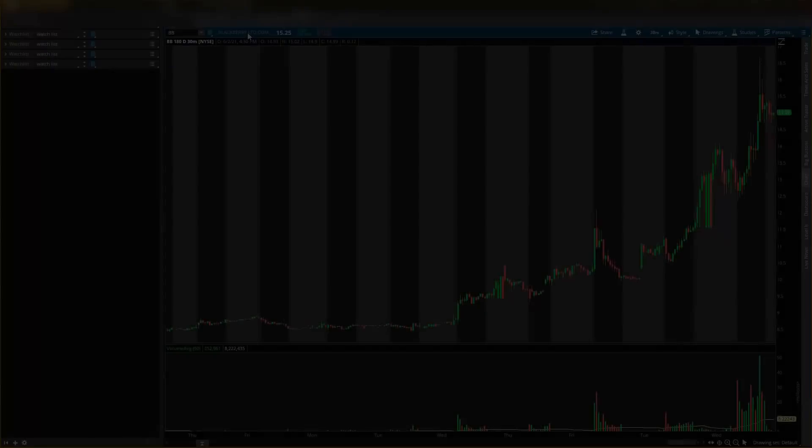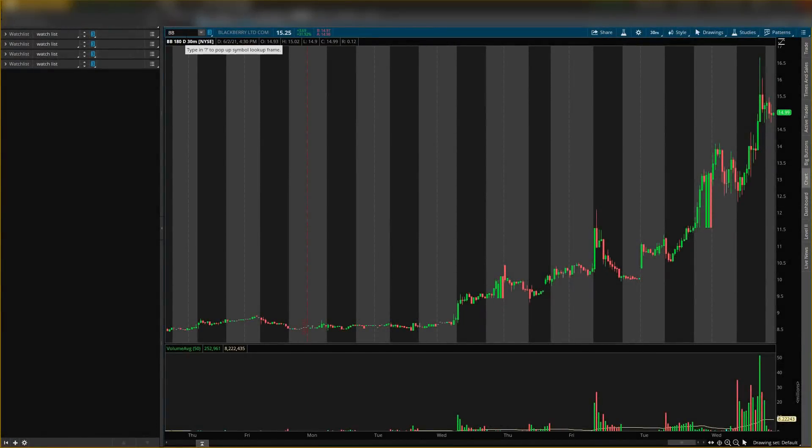What is up, it is your boy Will back with another video. Today I'll be talking about Blackberry stock, ticker symbol BB. I'm going to give you guys some BB stock analysis.